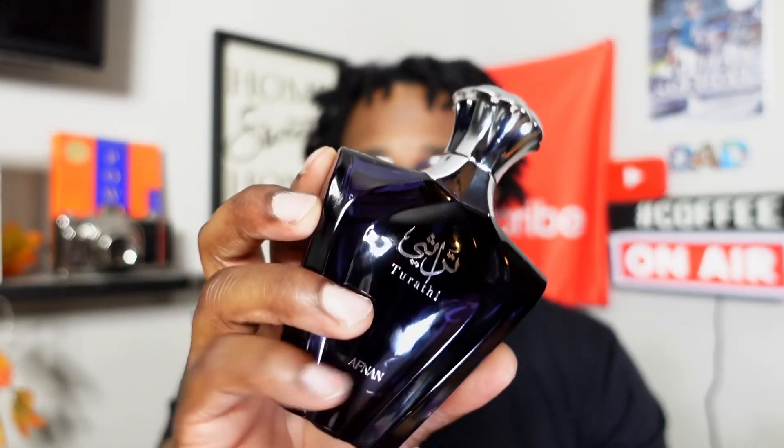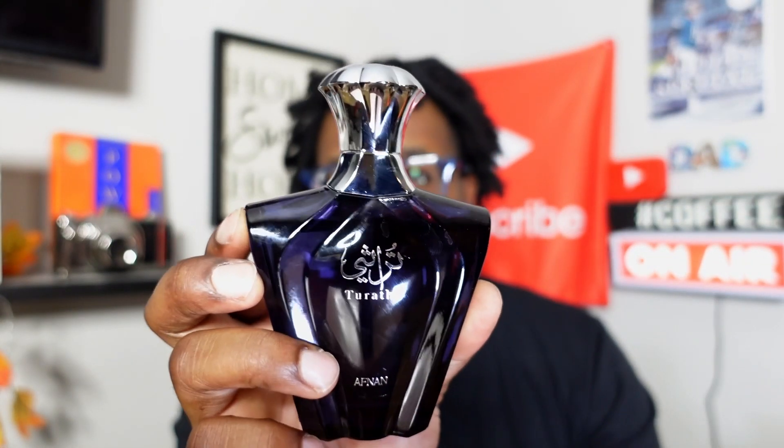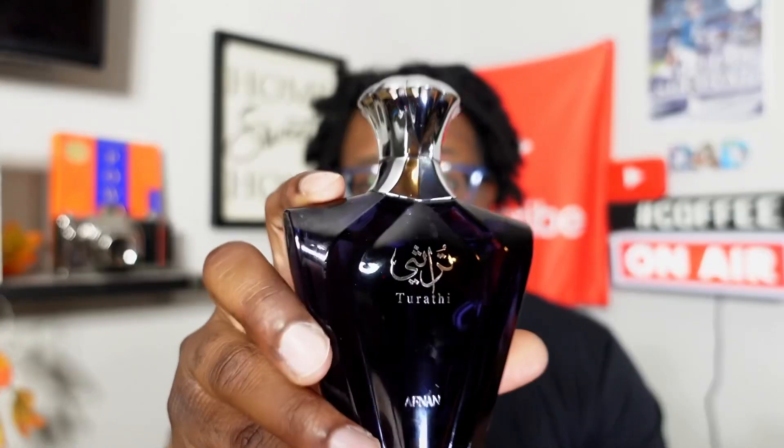Last but not least, to complete my 10 for the summer — To Rock the Blue from the house of Afnan. Ginger, grapefruit, beast-mode freshie right here. A lot of people don't like it, but hey, everything's not for everybody. If you're making a list of fragrances for the summer that's going to crush the heat, To Rock the Blue has to be on it.